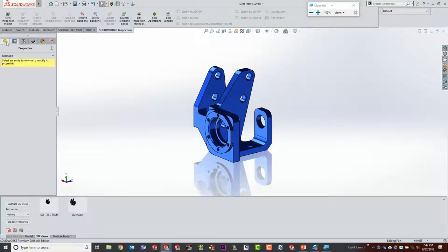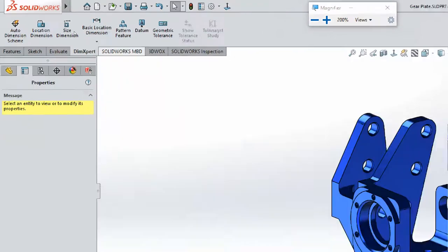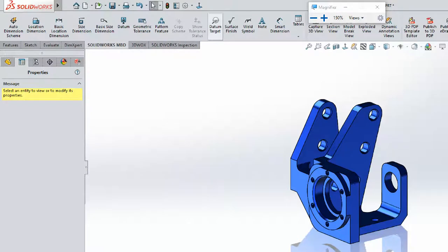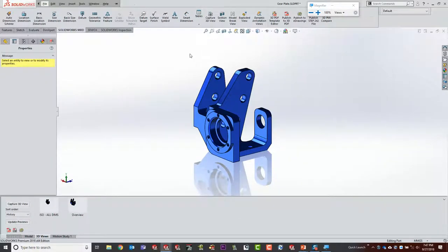Now I want to show you how this product actually functions. Up at the top I've got two tabs: DimXpert, which is always in the software, and next to it my Model-Based Definition tab. In DimXpert you see different ways to put in dimensions: size dimensions, locations, basic, auto-scheme. In my MBD tab it's all those same buttons plus datums, surface finish marks, and ways to export a PDF, eDrawing, STEP file, and so on. The actual deliverables are really what the MBD tool adds beyond what you already have.